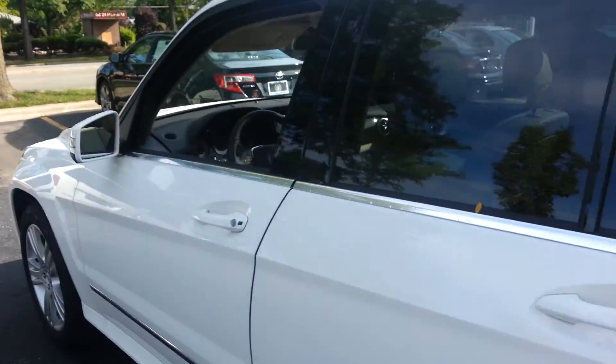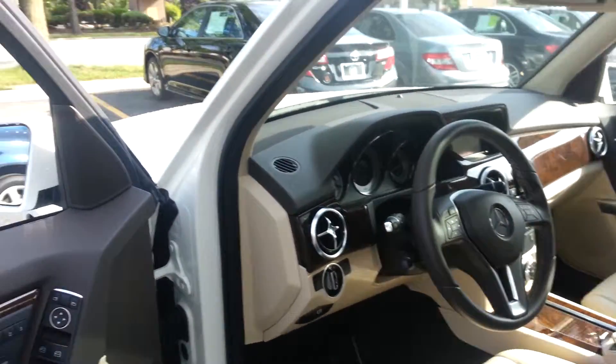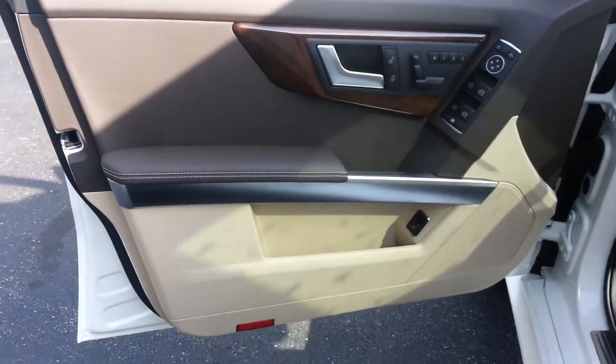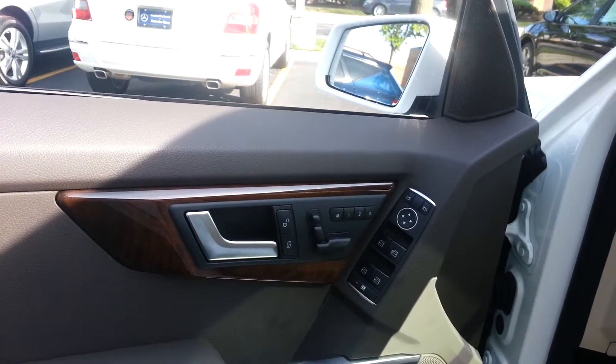Take a quick look at the interior. As I mentioned, you have the beige interior. Controls for the power driver seat.